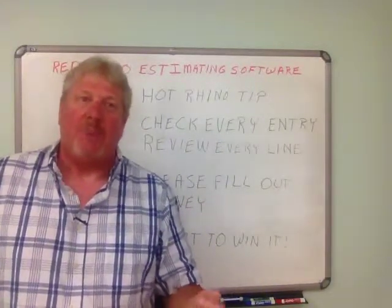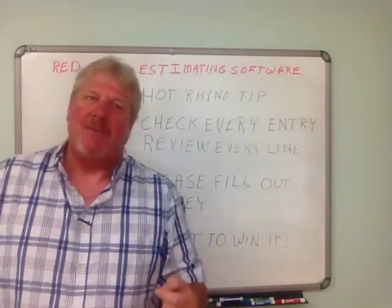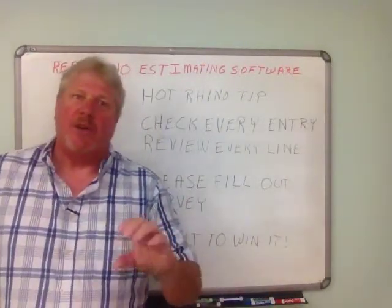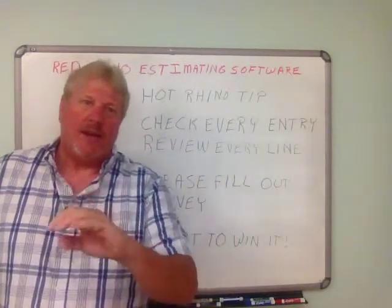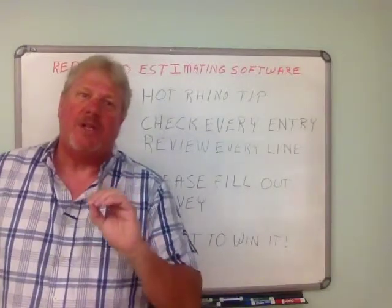What I should have done is put the title as something like, 'A habit that'll save your butt,' because that's more like what I'm going to show you. You need to get in the habit of checking every entry. If you've been into Red Rhino and you've added some materials, when you populate the materials over to the right, you always want to check your entry.